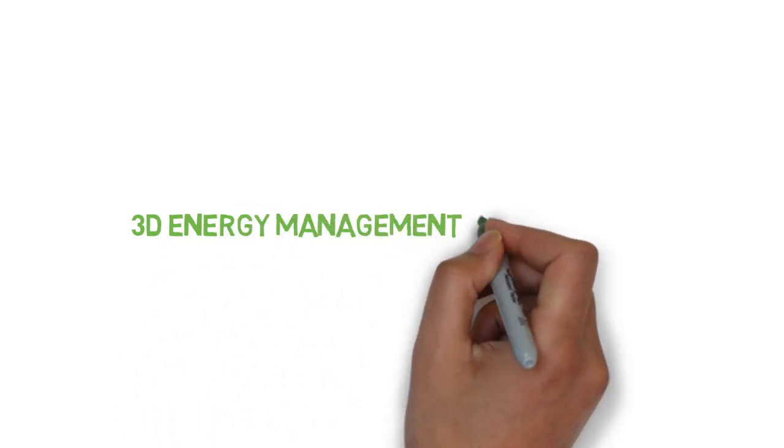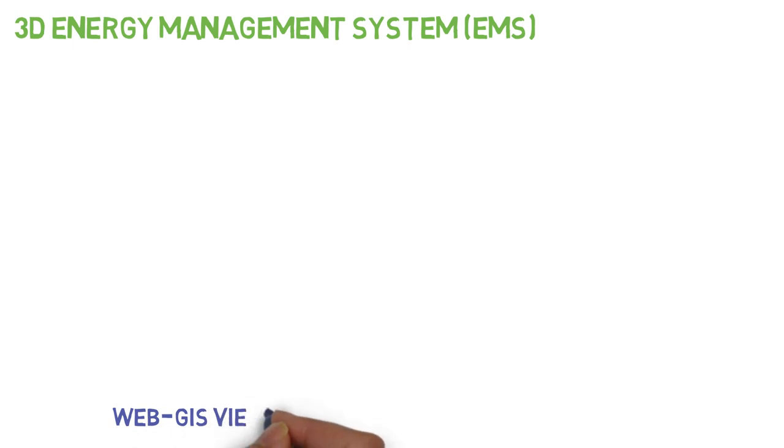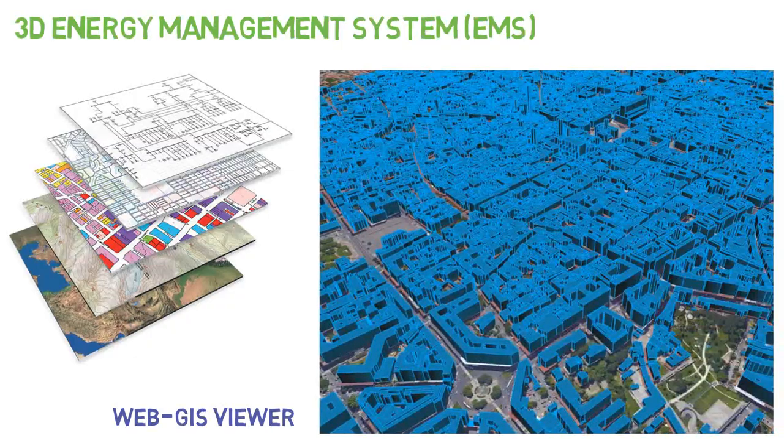The first module is the 3D Energy Management System, EMS. It is a WebGIS viewer for the visualization of energy audits within 3D situated models and better assessment of energy users.